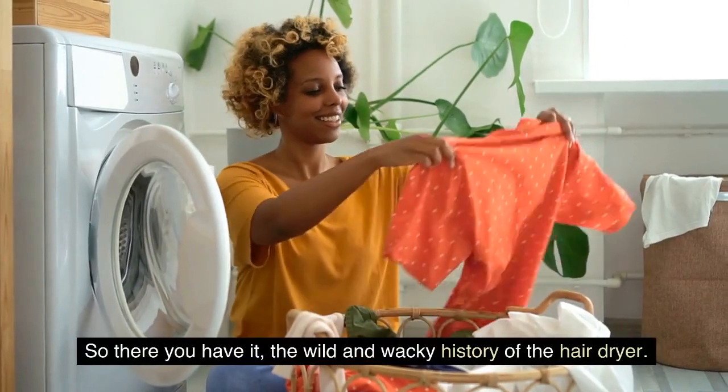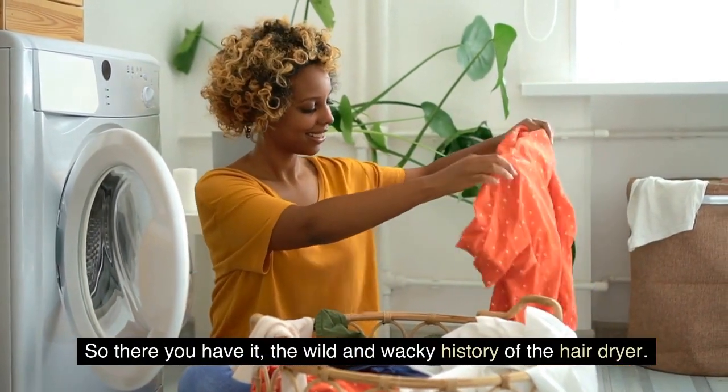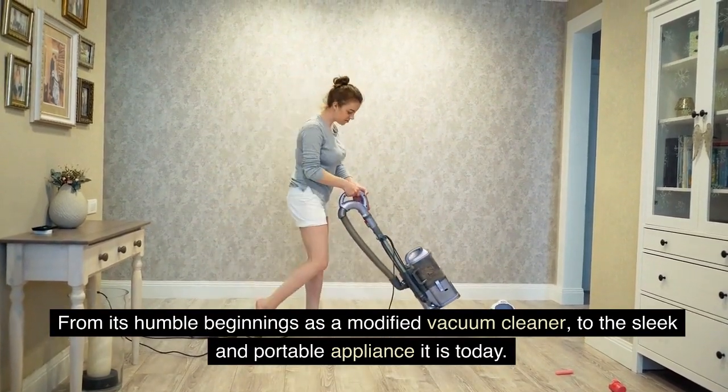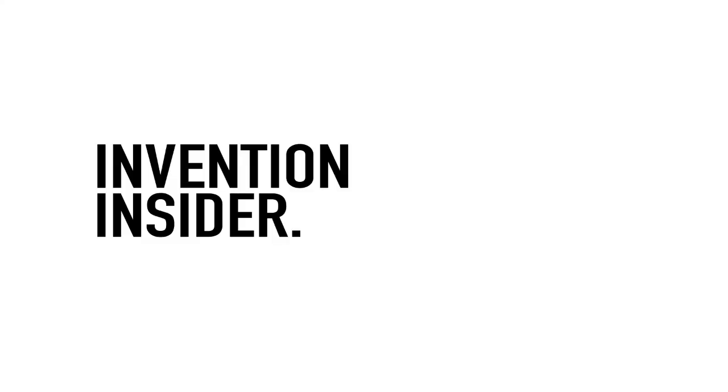So there you have it, the wild and wacky history of the hairdryer. From its humble beginnings as a modified vacuum cleaner, to the sleek and portable appliance it is today. We've come a long way. Thanks for tuning in — subscribe and like for more videos.